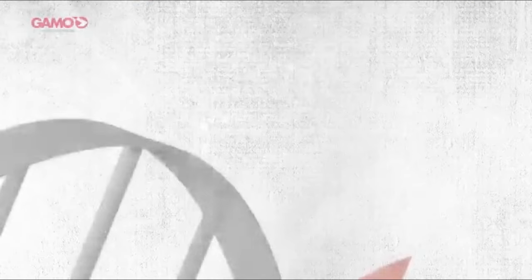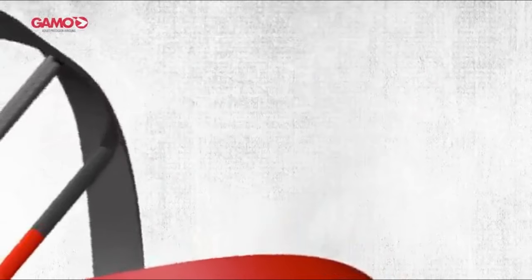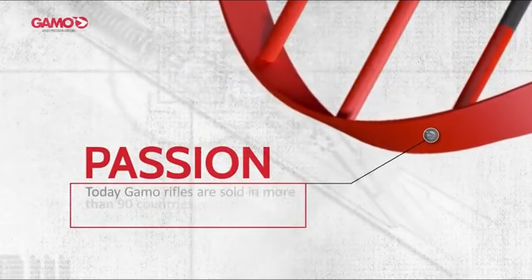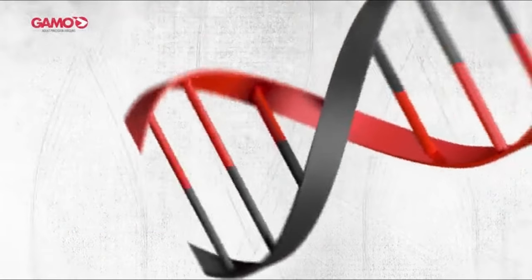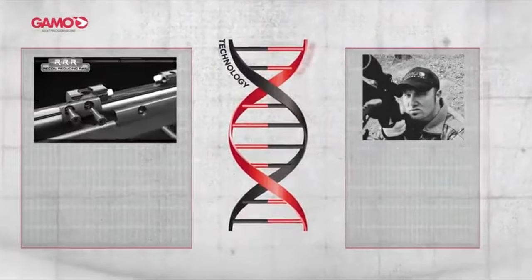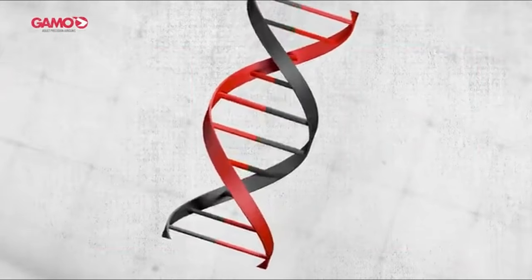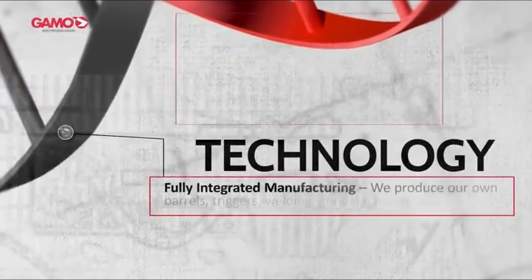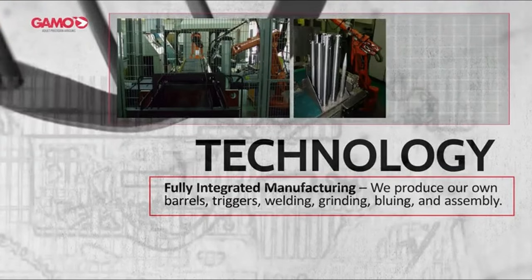On number three, the Gamo Swarm Whisper. This air rifle is a game-changer for anyone looking for power, precision, and a quiet shooting experience. At the heart of this rifle is the IGT piston, which replaces the traditional spring with inert gas technology, delivering higher velocity, reduced vibration, and a longer lifespan — meaning more accurate shots with less wear and tear on your rifle over time. One of the standout features is the Whisper technology, which significantly reduces noise, making it ideal for discreet shooting. Coupled with the shockwave absorber butt pad, recoil is minimized, allowing for smoother and more controlled shooting.